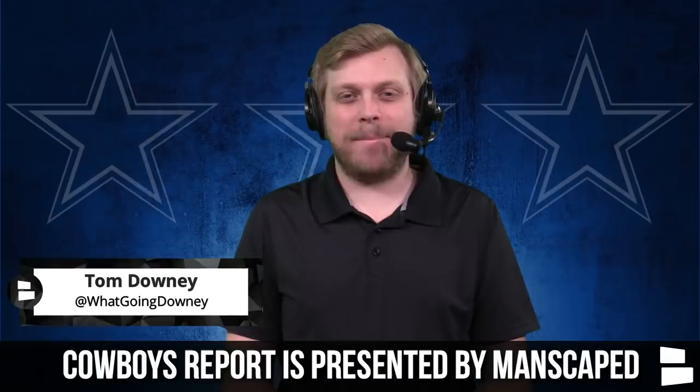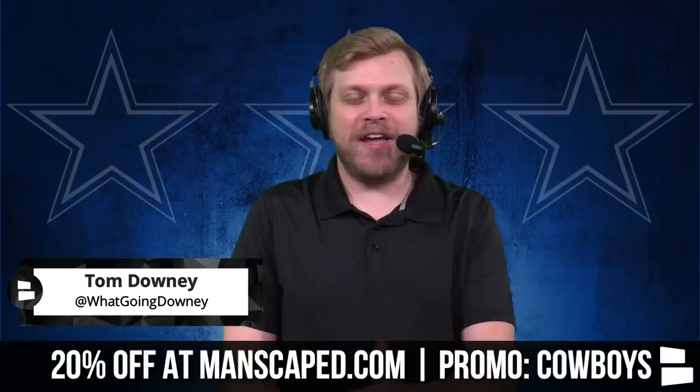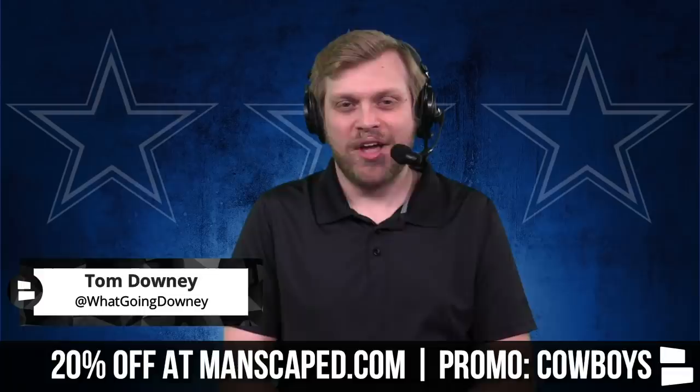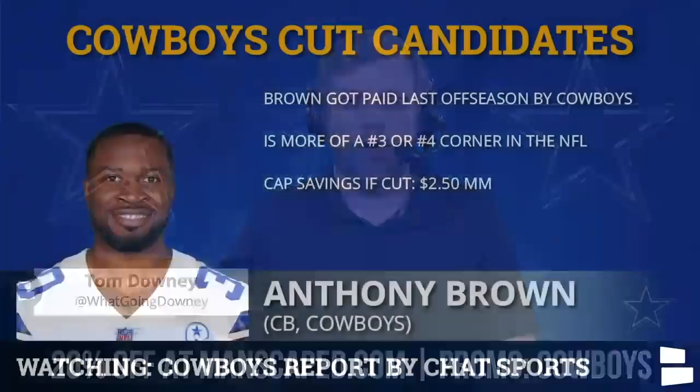Hello friends and welcome into the Cowboys Report, presented today by Manscaped. You can get 20% off and free shipping when you use promo code Cowboys at manscaped.com. They're today's presenting sponsor as we take a look at some potential cut candidates around the Dallas Cowboys. Most of these names will probably get closer to roster cut down time, but we're going in order of most cap savings to least.